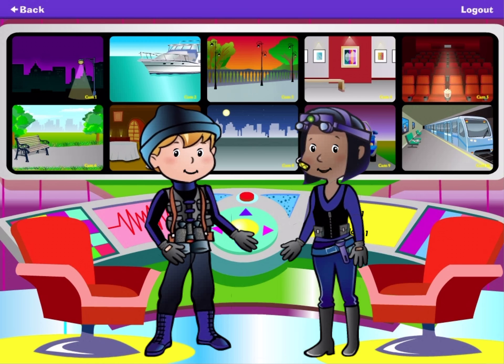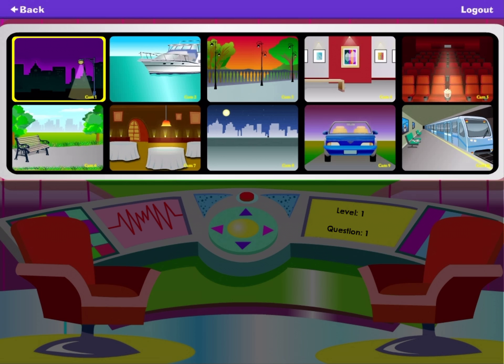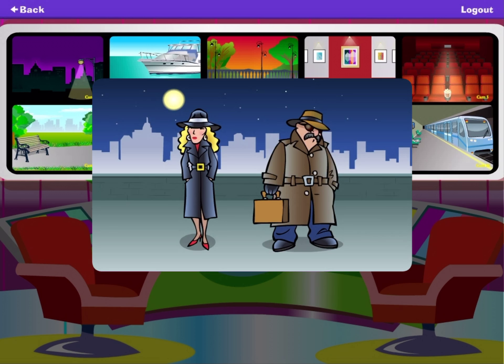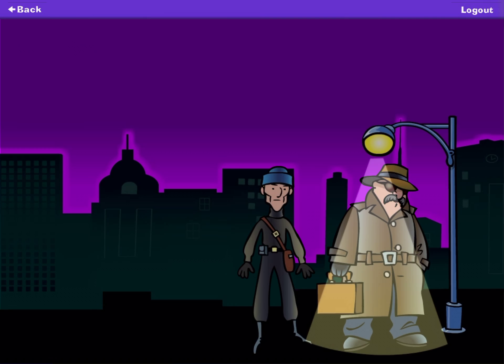Welcome to the command center, recall agents. Tap a computer screen to listen to a plan. Then answer the questions by choosing the correct response. If you see this repeat button, you can tap it to hear the plan one more time. Go to the snack shack at the pool. Order a hot dog when you hear the lifeguard's whistle.